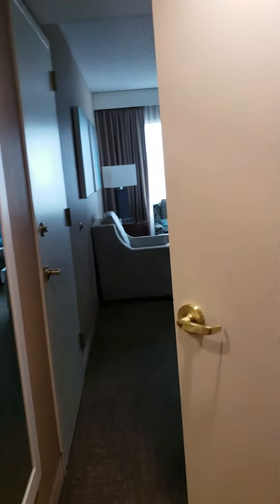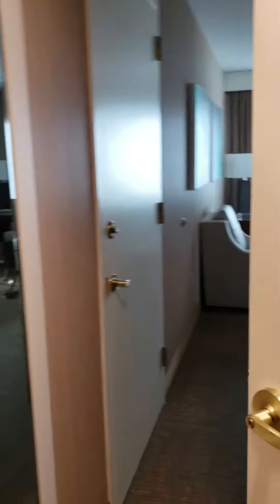This is the Tropicana Havana Towers Suite. I have to take this video because I can't believe how enormous this room is.